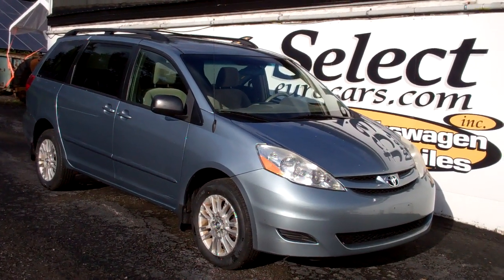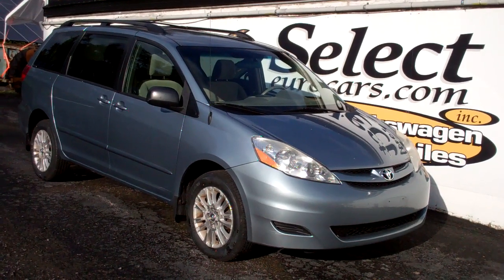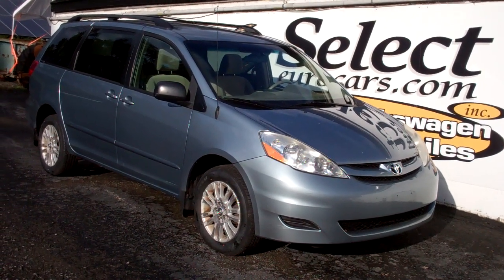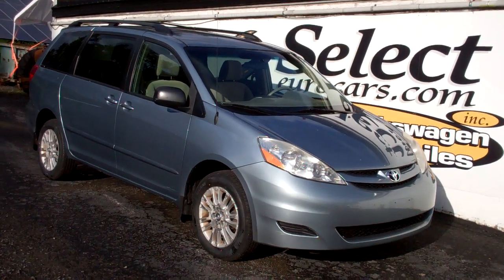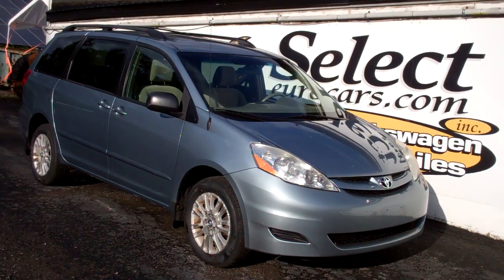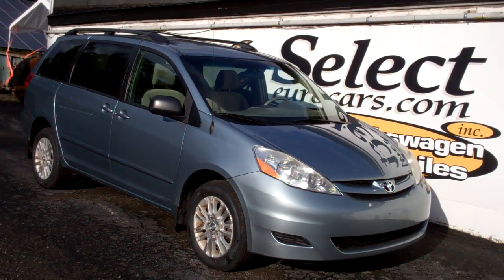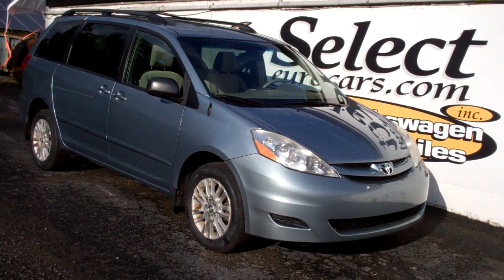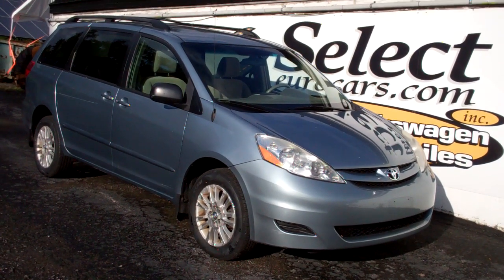2010 Toyota Sienna LE all-wheel drive, low 90,000 miles — one of the most popular and difficult to find vehicles on the road today. Room for seven, available here at Select Your Cars, where we've specialized in Volkswagen and Audi for over 43 years. We're always looking for great values for our customers, and these Siennas have been magnificent.